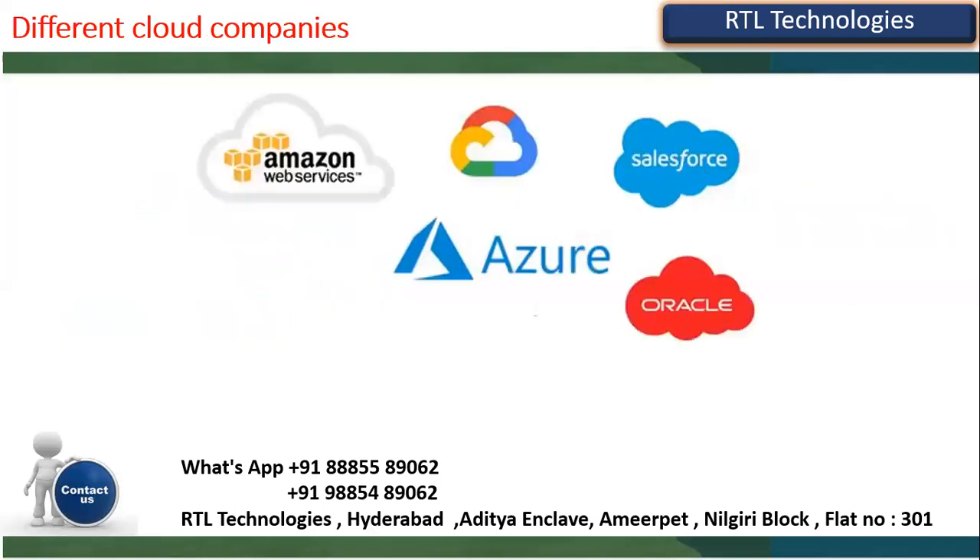We have different cloud companies: Amazon Web Services, Google Cloud, Salesforce Cloud, Microsoft Azure, Oracle Cloud, and others. These cloud companies provide cloud services to customers. If a customer wants to store information or files, they either buy a server or use the cloud — either install software on their own server or lease from cloud companies on a rental basis.